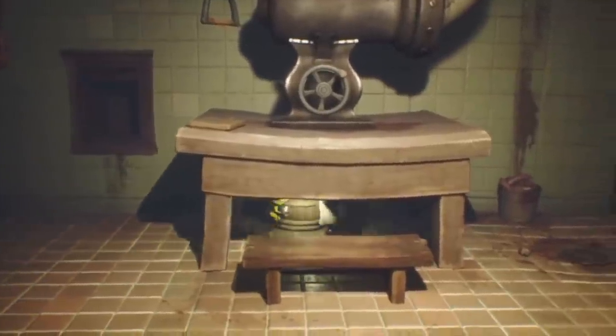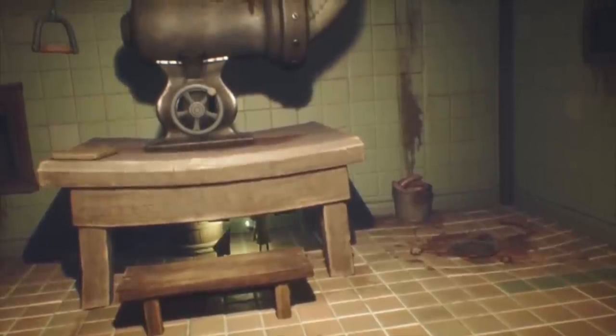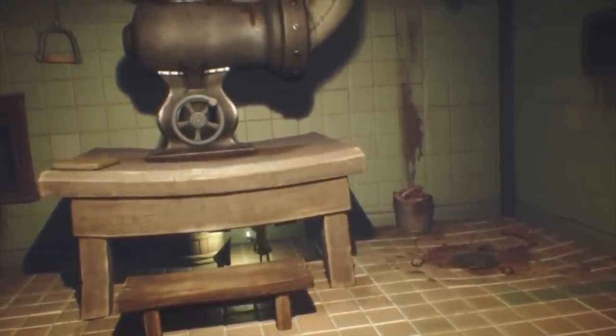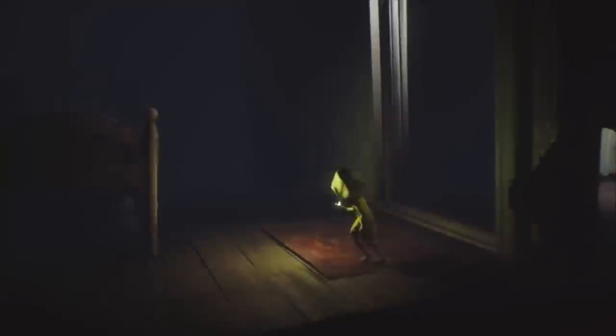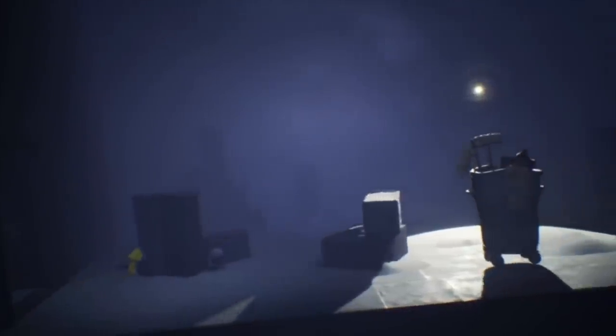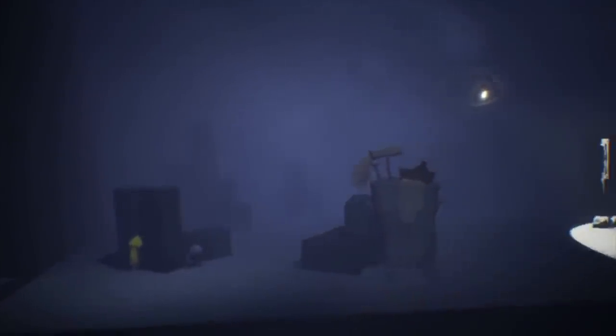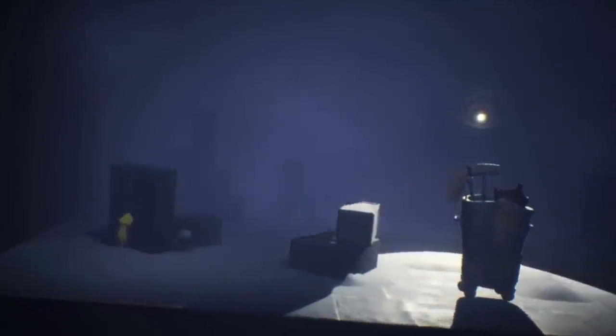We've covered Little Nightmares Complete Edition before on our bargains videos — it had 60% off, now it's got 72% off both in the UK and the US. If you haven't picked this one up, make sure you do, especially if you're a fan of horror games. From Bandai Namco, it's a perfect fit for the Nintendo Switch whether you play handheld or docked. If you want an incredibly eerie atmosphere with truly grotesque imagery, look no further. With Part 2 coming out later this year, this is one you should have in your collection — it's a ridiculously good bargain.